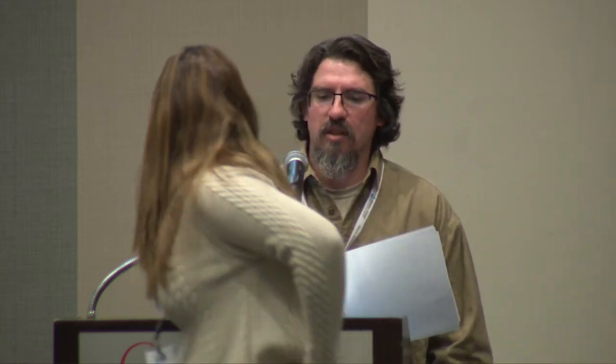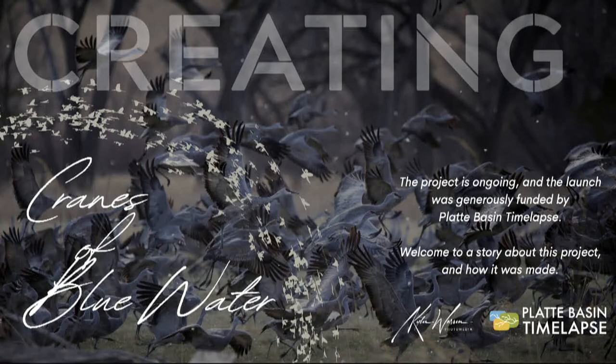Thanks, Amanda. We'll take questions online for now, and Amanda can answer questions there as well. Our next speaker is Kylie Warren, media specialist at the Crane Trust. Kylie will be talking to us about Cranes of Blue Water.